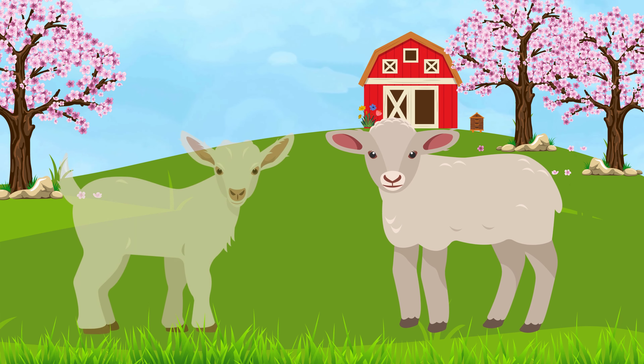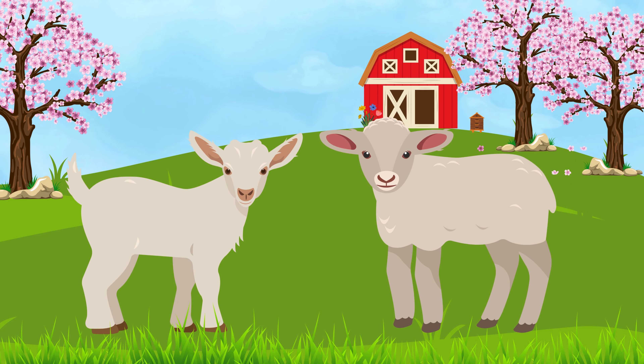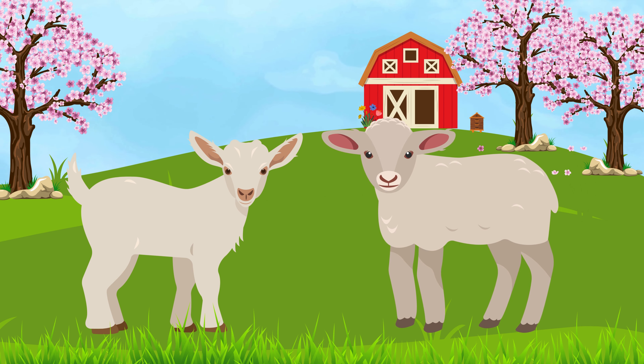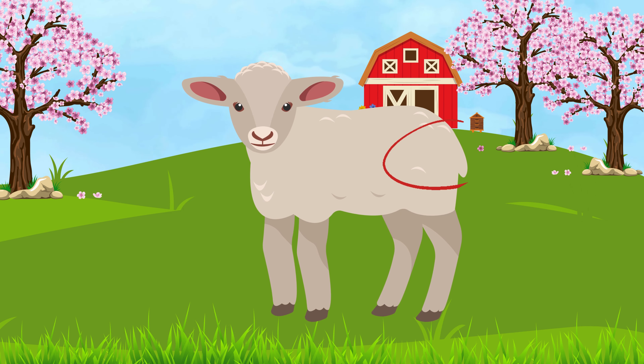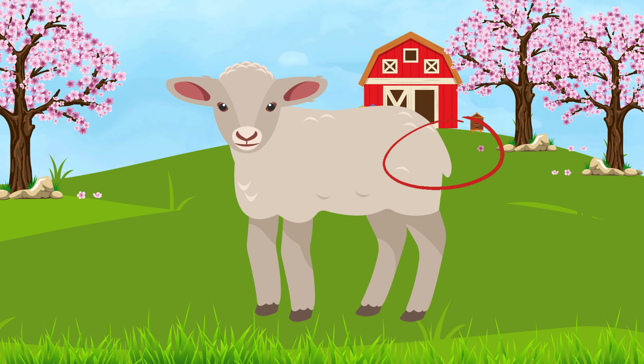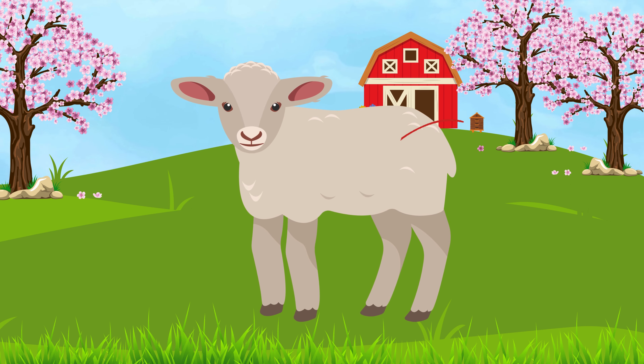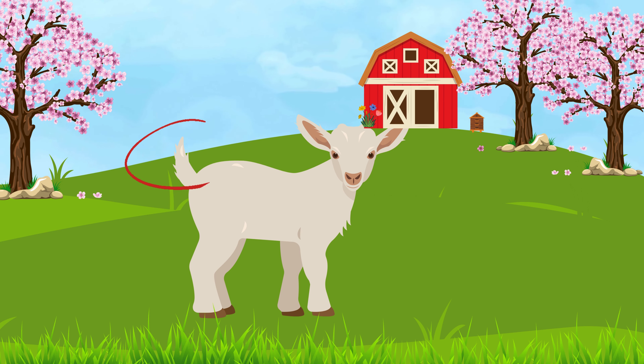On the farm we find sheep and goats. Sheep and goats are different. Sheep have more of a drooping tail, while with goats their tail is more straight up.